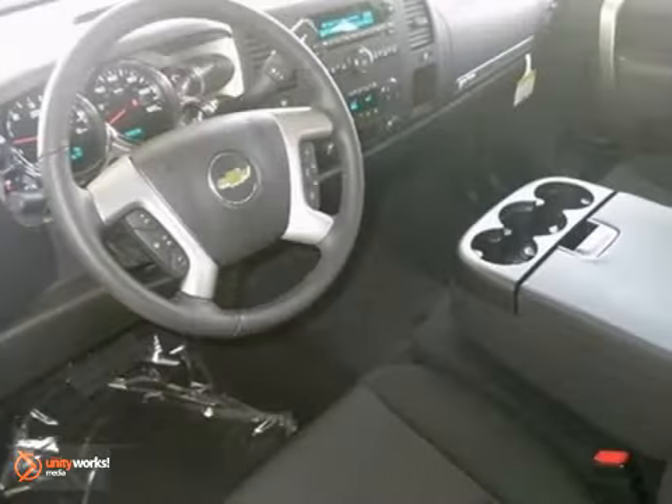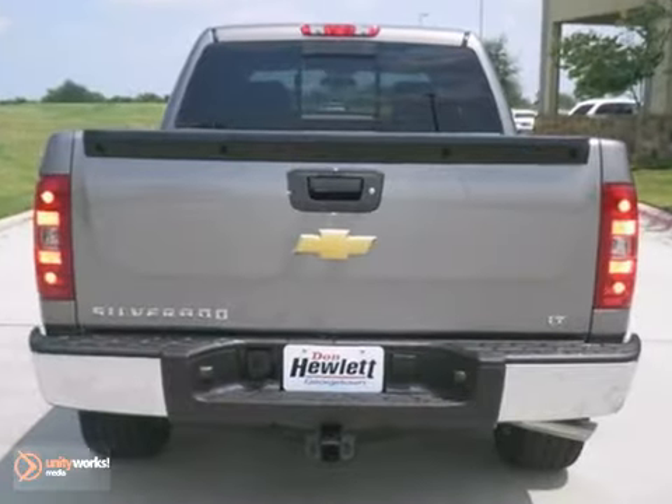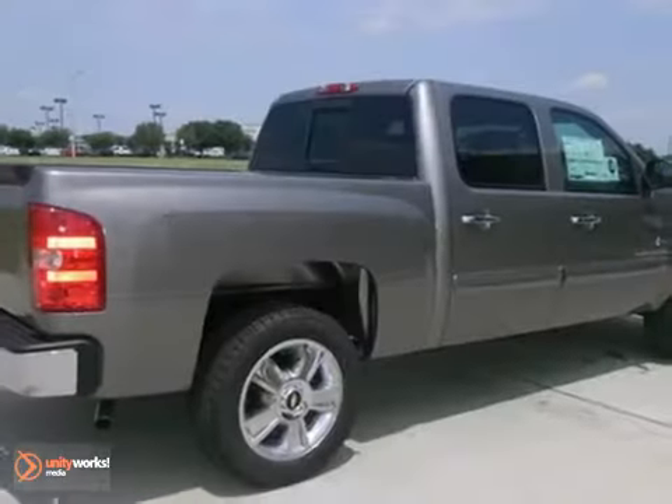It comes with everything you need, like OnStar multi-zone air conditioner, V8 flex-fuel engine, multi-function steering wheel. Come take your test drive today.